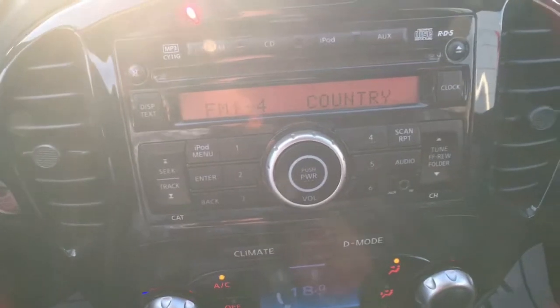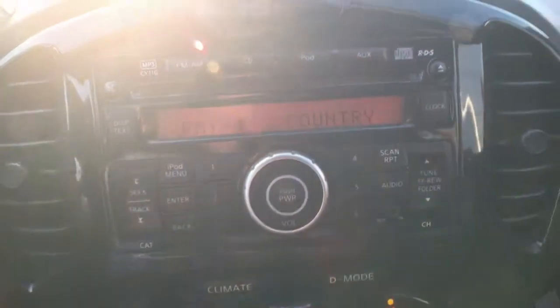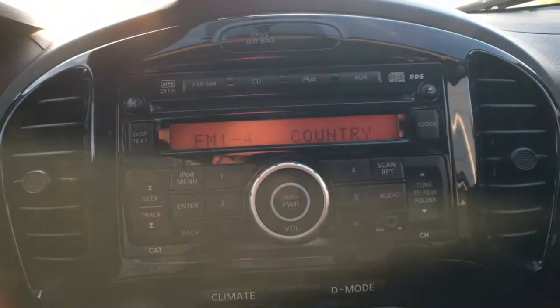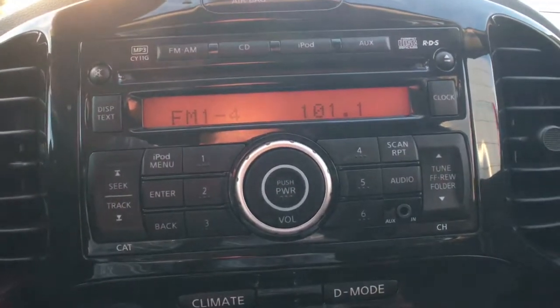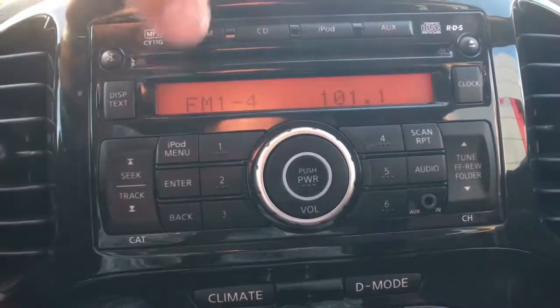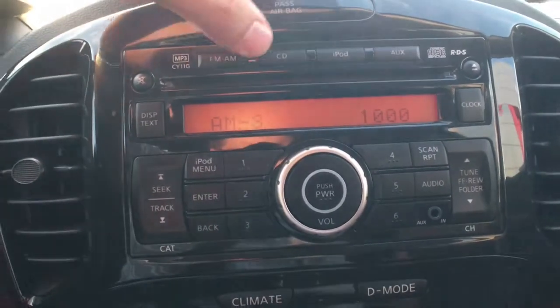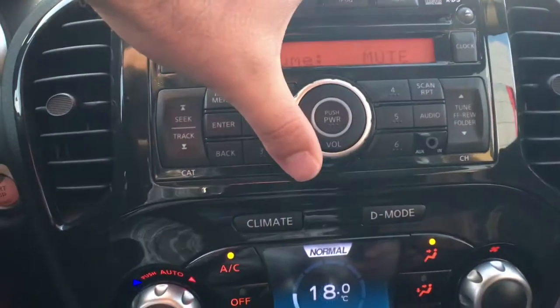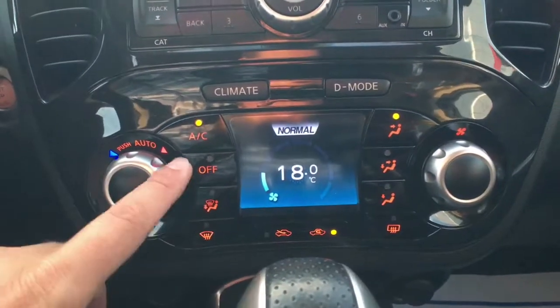Into your audio system, you can see you've got AM, FM, CD, auxiliary, and iPod inputs, so you're going to be able to listen to whatever you want, any way that you want, anytime you want. Cycling through those quickly shows you how those presets work, and the big dial in the center is for audio.